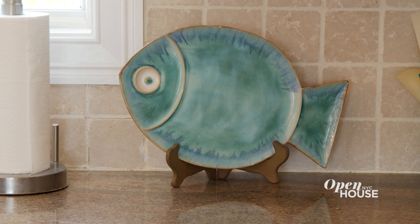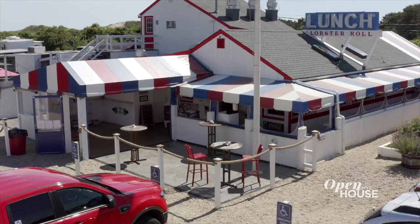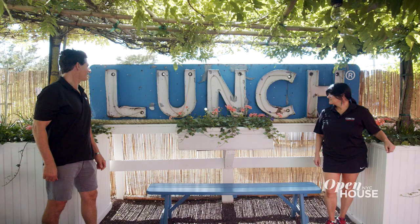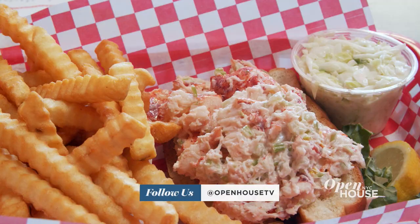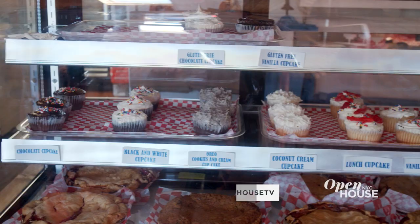But I'm in the restaurant business, so let's take a look at my kitchen. I've been co-owner at the Lobster Roll for over four decades. In fact, most people refer to us as lunch. Of course, our namesake item is the Lobster Roll, but we have something for everyone. And our homemade baked goods is a big part of the menu.